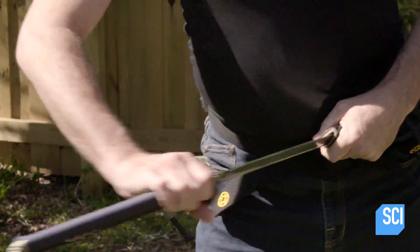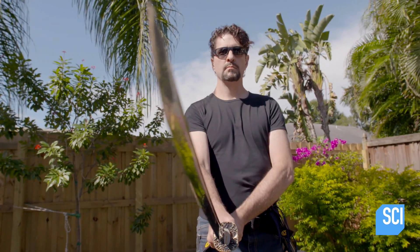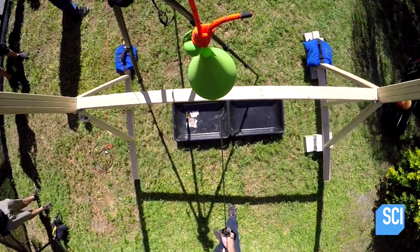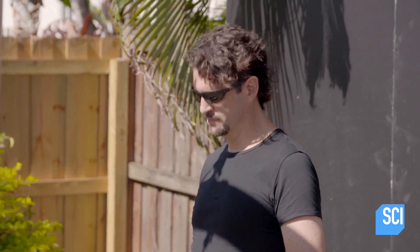First up, master swordsman and trainer Guy Hagen is taking on oobleck using a Japanese sword called a katana. The incredibly sharp weapon dates back to the 1400s. Will the impact of its razor-sharp edge cut the oobleck in half like a solid, or just break the balloon and cause the oobleck to pour out like a liquid?